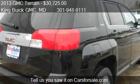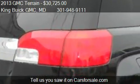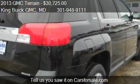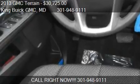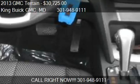Call us at 301-948-9111 or stop by our lot. Find us at 16,200 Frederick Road in Gaithersburg, Maryland, on our website, or check us out on carsforsale.com.